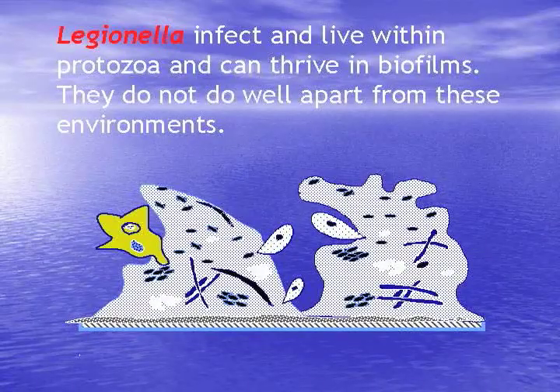Legionella infects and lives within protozoa and can thrive in biofilms. We talked about the sessile bacteria and how they grow biofilms — that's exactly where they live. So if we control the sessile bacteria, the anaerobic slime-forming bacteria, to a good rate, the chances of Legionella are slim to none. That's why we have those metrics lined up.